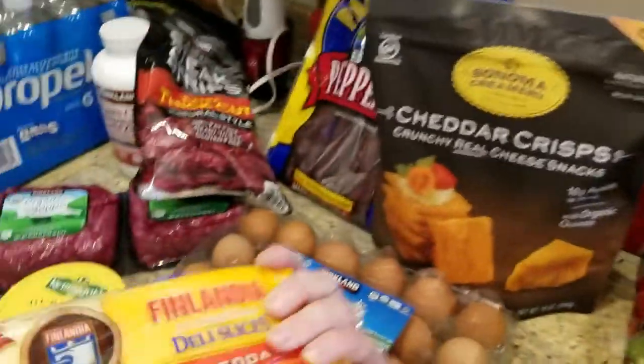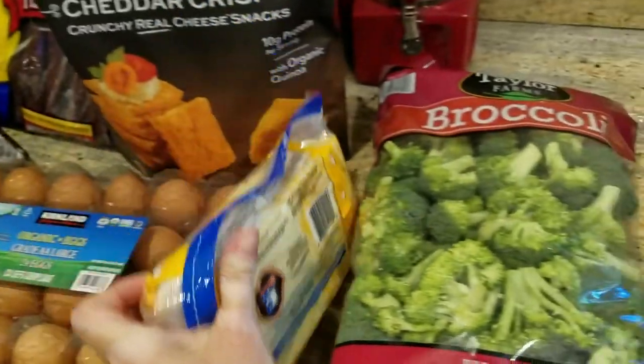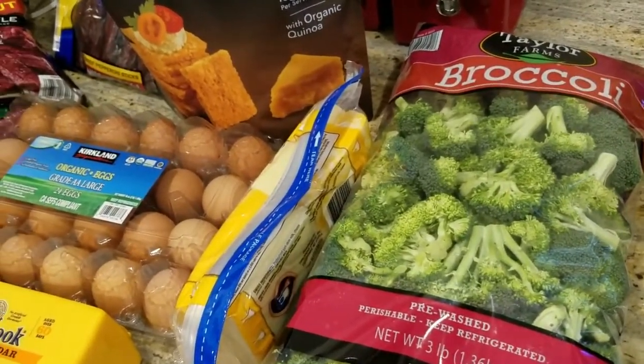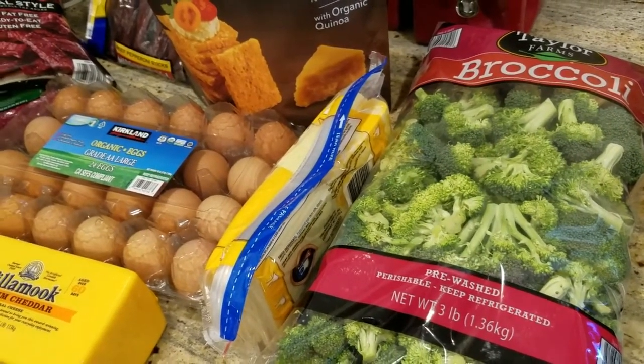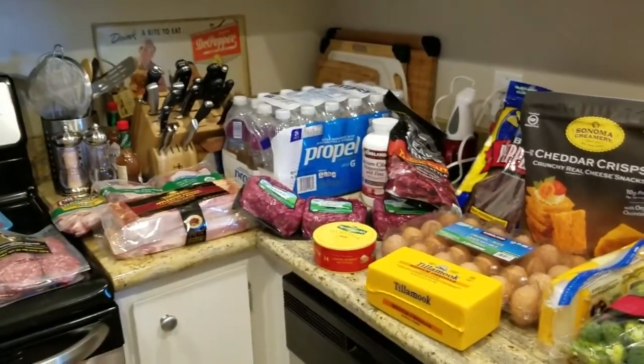I got some more cheese slices so I can make cheese crackers for my husband, and some broccoli florets. That's pretty much it for groceries. I also got some cat litter and some tennis shoes for my husband, but this is all the grocery stuff. I'll check in again later.